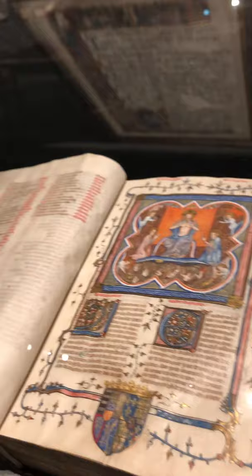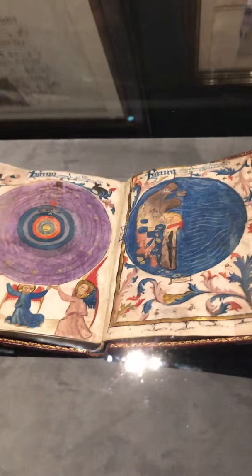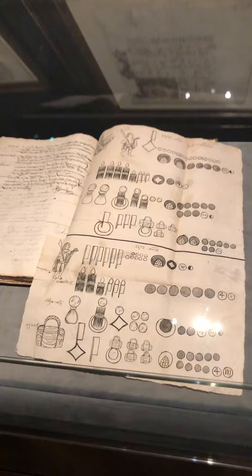Here we have the Compendium of Juan II, King of Castile and Leon, made in Spain in 1425. Here we have the Juicio / Cinco Platos — a lawsuit document made in Mexico in 1571.